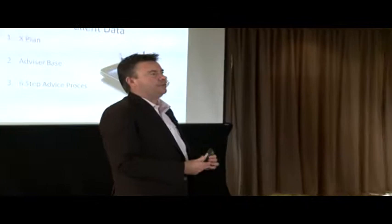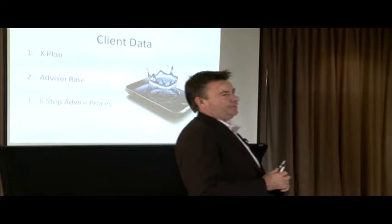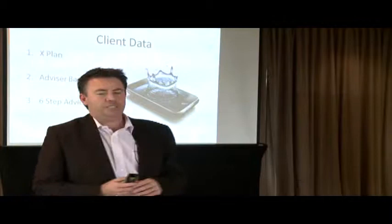So what TNP have got, we've basically got three main areas. The first one is X-Plan. Obviously those that have larger businesses — X-Plan is a very powerful database CRM system and a lot of people are using that. It is being developed more now on the home loan side. It primarily has been an insurance-based product but now the home loan area is picking up in that, and there's some more releases to come around that.